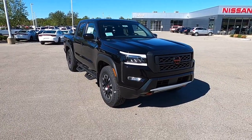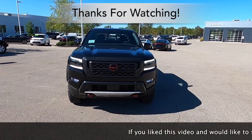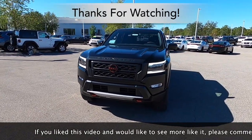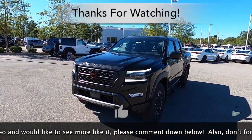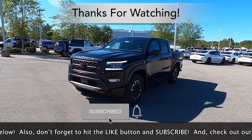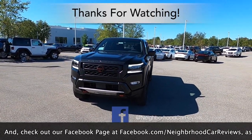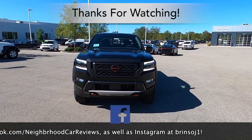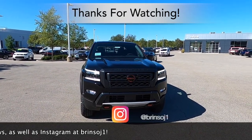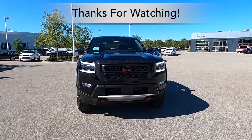That concludes our in-depth walk-around review of the all-new 2022 Nissan Frontier Pro-X 4x2. We hope you found the review informative. If you liked it, please comment below, hit the like button and subscribe. Check out our Facebook page at facebook.com/neighborhoodcarreviews and our Instagram channel at brinsoj1. Thanks for watching.